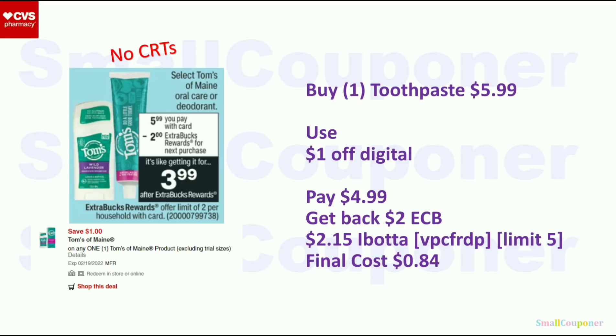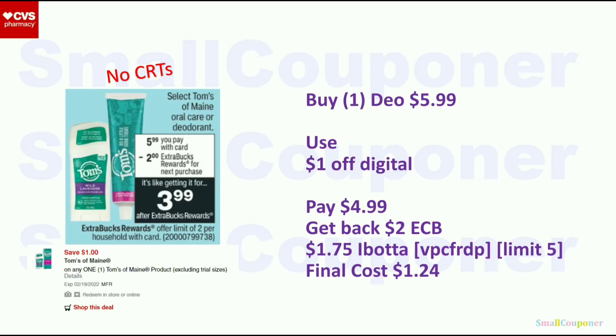The Ibotta rebate is a limit of $5. If you have printable coupons or coupons from the Coupons.com app, you can do this deal twice since this deal is a limit of $2, so the max is two toothpastes or deodorants, and the max you can get back is $4 in extra bucks. For the deodorant: $5.99, use the $1 off digital, pay $4.99, get back a $2 extra buck. There is a 1% Ibotta rebate for the deodorant; final cost is $1.24.